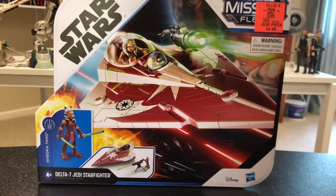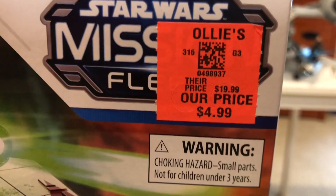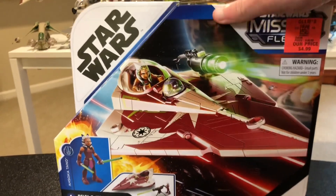I went to Ollie's today and I found this for legit five bucks. Original price was 20 and I got it for five bucks, so I was like, you know what, I got to do it because I was going to try these out anyway.